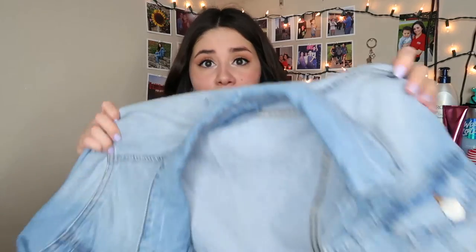I forgot to mention I also got a jean jacket at TJ Maxx. The one I have is more fitted and I wanted a more loose, oversized one. I've been looking everywhere and they've been like $40–$50, but I found this one for only $16.99. It's a light wash with some distressing — super cute. If you're looking for a jean jacket, definitely check out TJ Maxx.